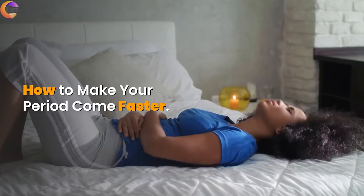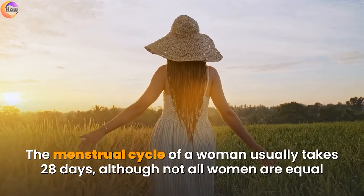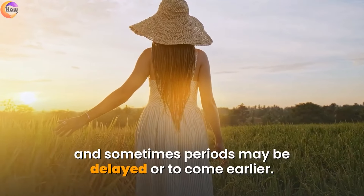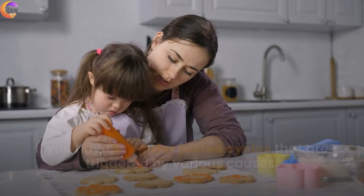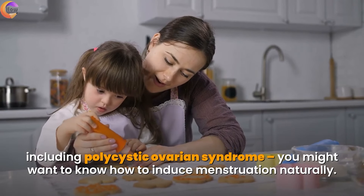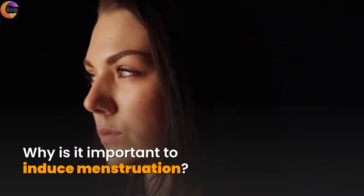How to make your period come faster. The menstrual cycle of a woman usually takes 28 days, although not all women are equal and sometimes periods may be delayed or come earlier. If you have irregular period cycles that are triggered by various causes, including polycystic ovarian syndrome, you might want to know how to induce menstruation naturally.